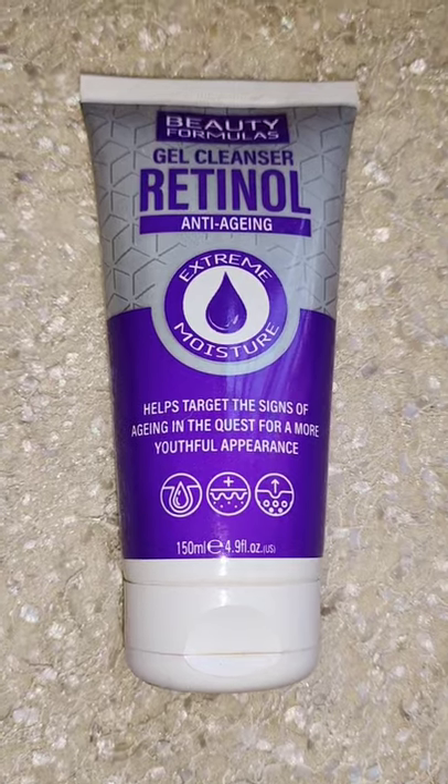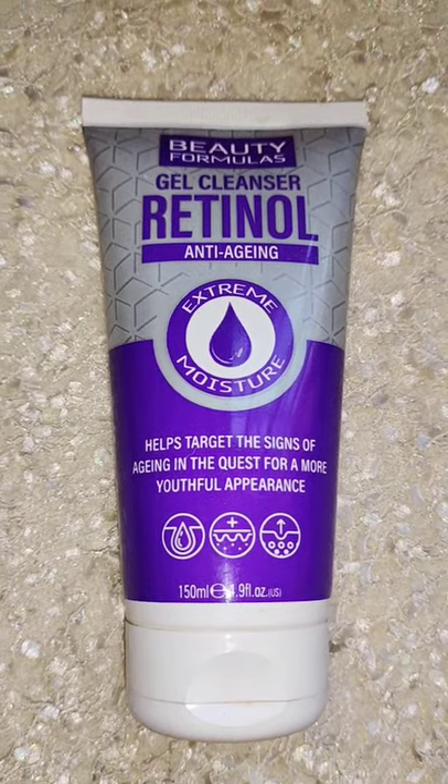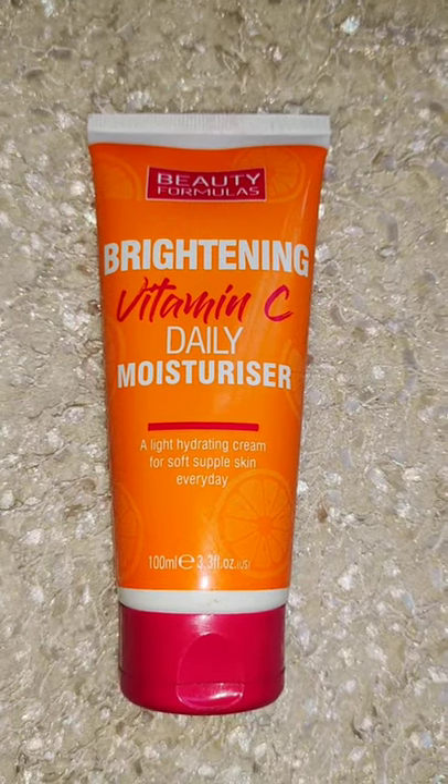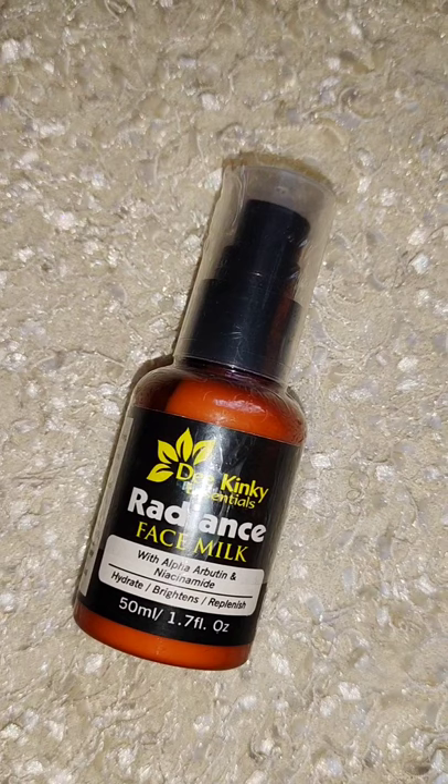Beauty product haul, student edition part two. For face care, the first thing I got was this gel cleanser that has retinol in it — you guys know I love using retinol in my skin. Then this brightening vitamin C daily moisturizer to just moisturize my skin, because this weather is so dry.